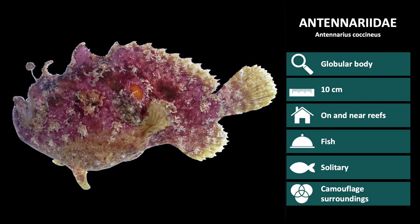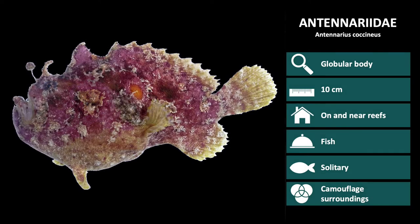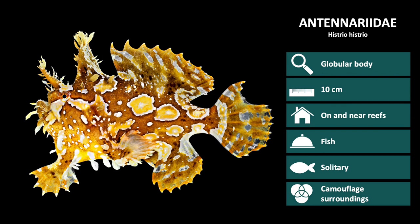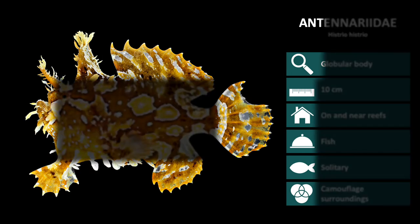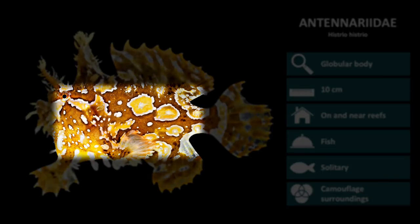Next up is Antenarius cocineus. These have variable colour patterns but are highly camouflaged, utilising a variety of patterns and colours. And lastly, we have Histrio histrio. These have large fins and many frills covering the body. Colours again are variable, however these tend to be brighter and with distinct patterns over the body.